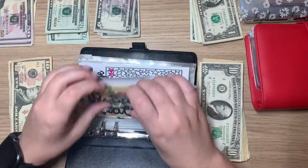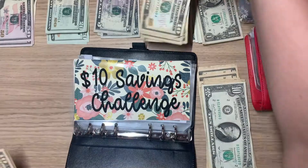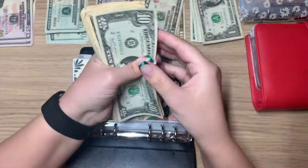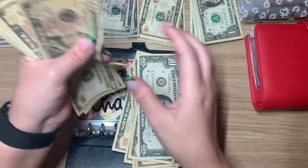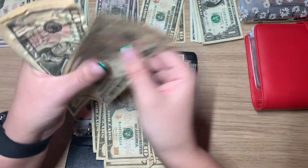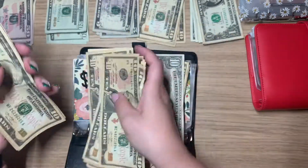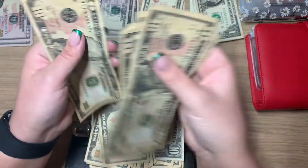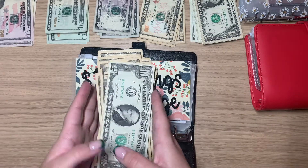We already had $10 in there — counting: 20, 30, 40, 50, 60, 70, 80, 90, 10, 20, 30, 40, 50, 60, 70, 80, 90, 10, 20, 30, 40, 50, 60, 70, 80, 90, 10, 20, 30, 40, 50, 60, 70, 80. Perfect. We have $380!